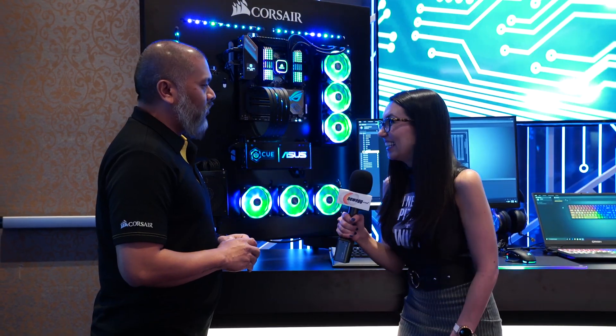How exciting. Thank you for sharing that. I am standing here with Mitch in the Corsair press suite at CES 2020, about to talk about some new air cooling. Tell me about the A500.